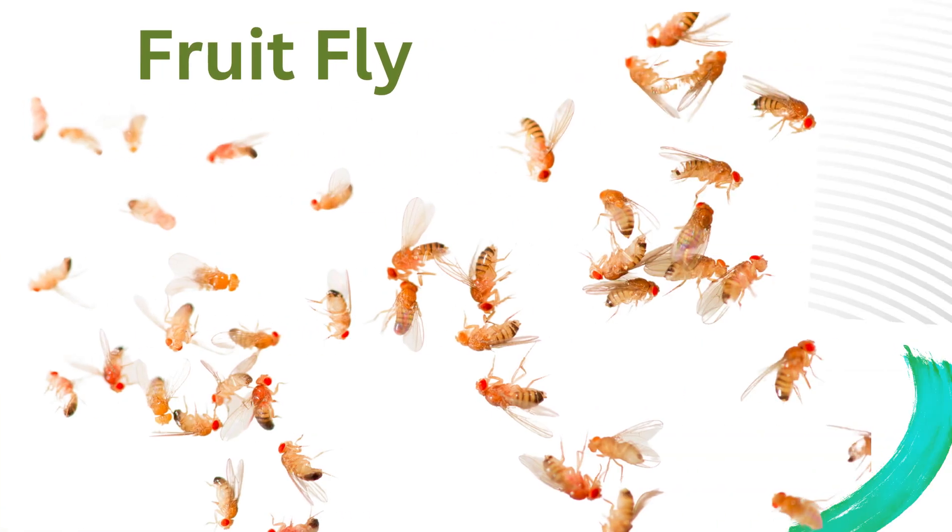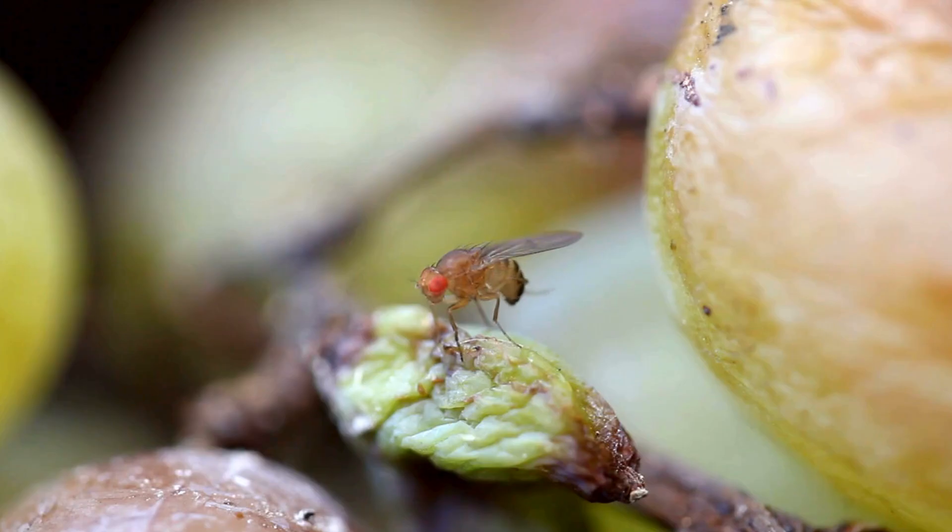Fruit fly. Small flies attracted to fermenting fruits and sugary substances, often found in kitchens and food processing areas.